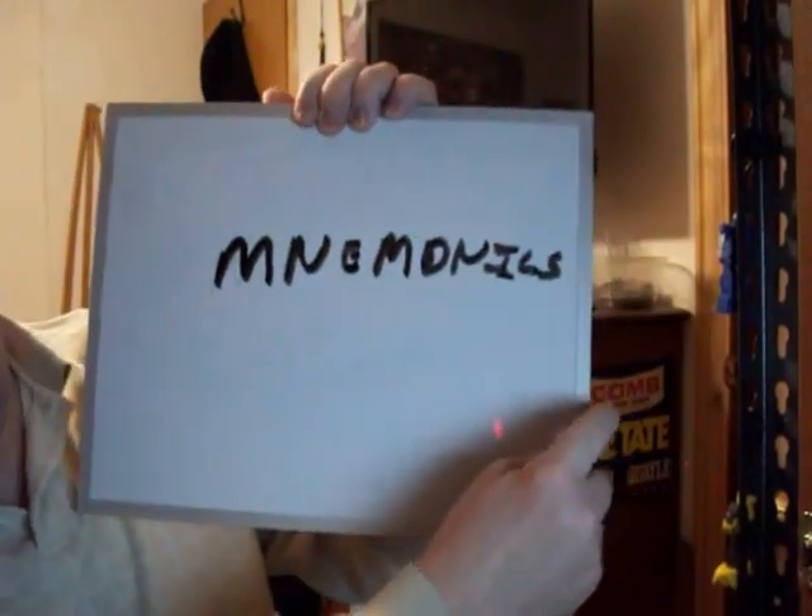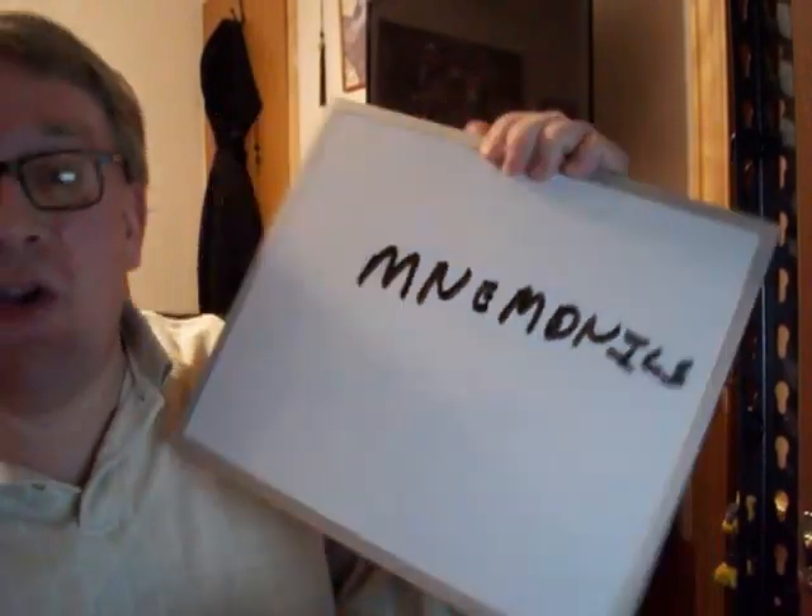Good evening everyone. It is once again Ted the Speed Learner, and tonight I'm going to start a video series called Memory. Specifically, what we're going to focus on is something called mnemonics. If you have never heard this term before, you should watch the movie Johnny Mnemonic. Mnemonics is a method that people use to help retain information for lengthy periods of time.